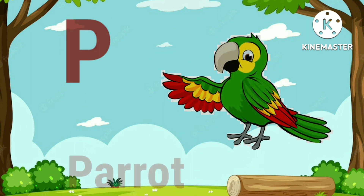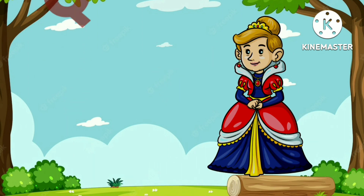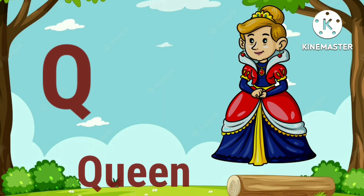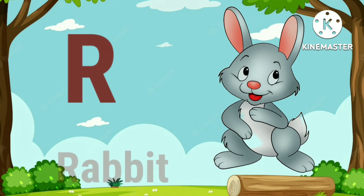P for parrot. Q for queen. R for rabbit.